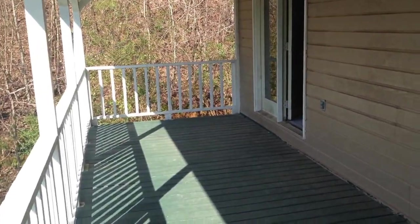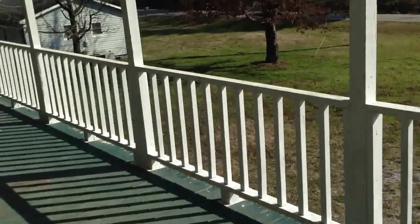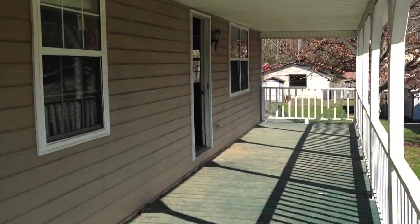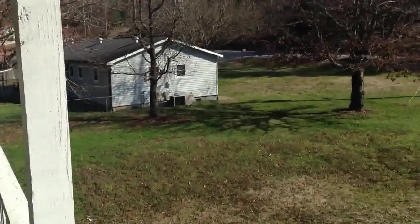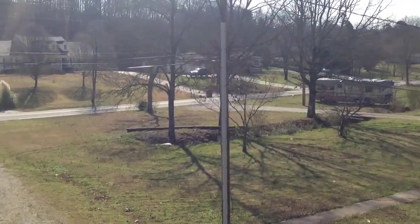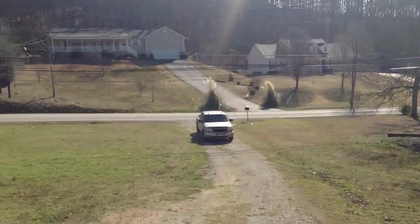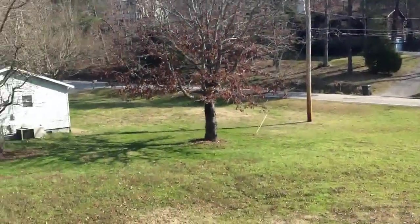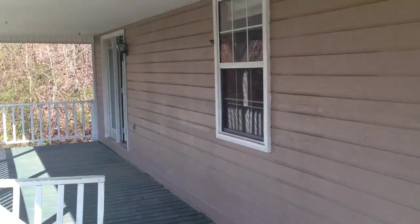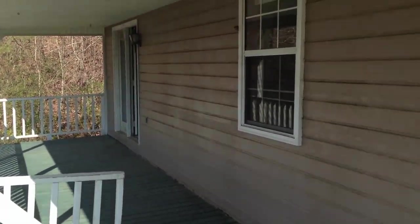Now you can see the porch where it does wrap around the front and side of the house. That's your front door right there. Let's get a look over the front yard down Ramsey Town Road here. That door leads right into the master bedroom, so you have access to the porch from the master bedroom.